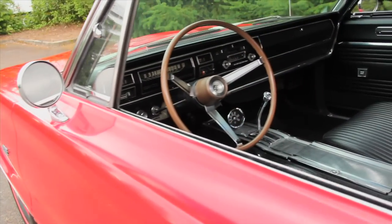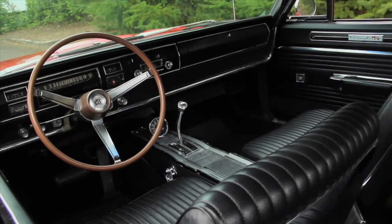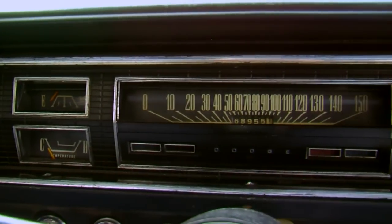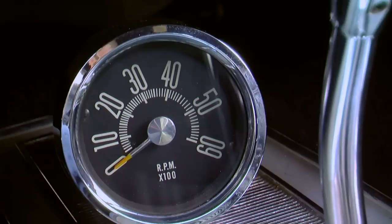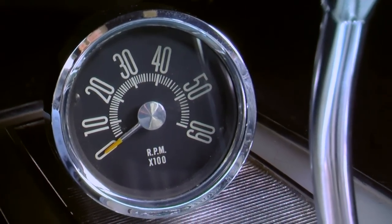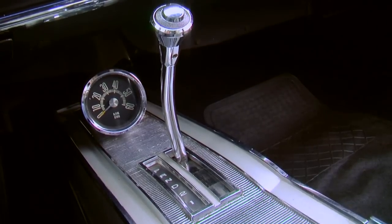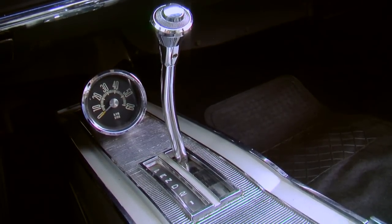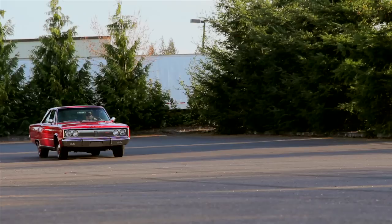Open the door and the bucket seats and a full-length console greet the driver, and the wide dash displays an array of rectangular-shaped gauges and controls. The optional tachometer is mounted low on the front part of the console, making it a little hard to see when the needle goes reaching for the red. But perhaps the scream of the Hemi and the billowing tire smoke serve as upshift indicators.